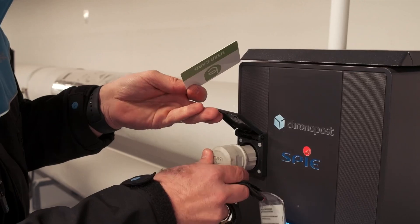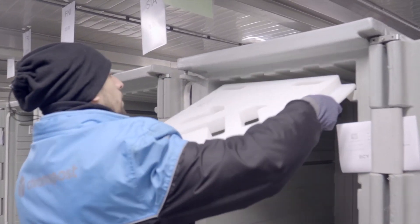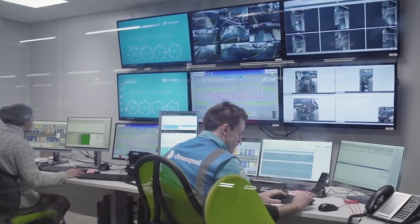For example, conveyors and mechanical sorting systems, electric vehicle charging, cold rooms for health care and food storage, and all uses linked to the building itself, such as lighting, heating and IT systems.